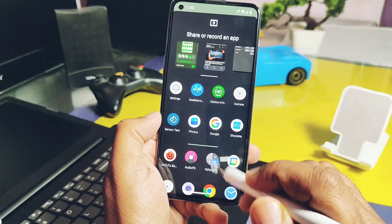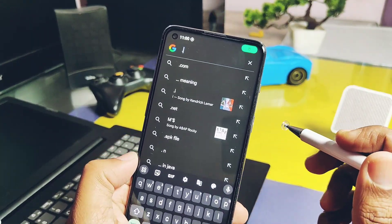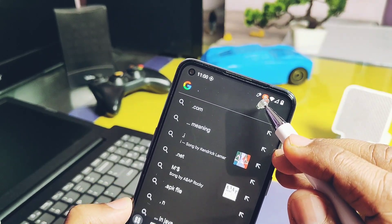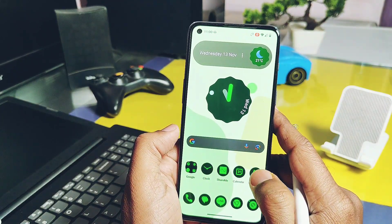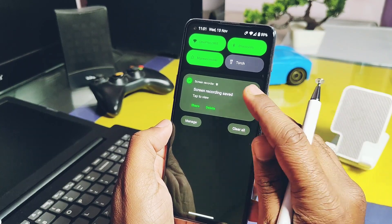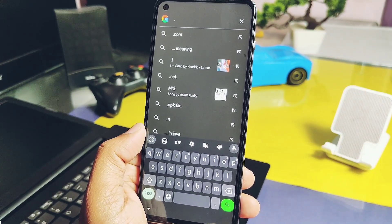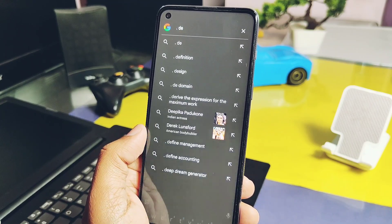When you switch between applications, only the part of the specific application you're recording will be captured in the recording. This is really useful for gaming channels as it allows them to record their gameplay even while switching between applications. These are some of the main highlights of Android 15 — there are many other new features Google has added which you can check out on the official Google website.